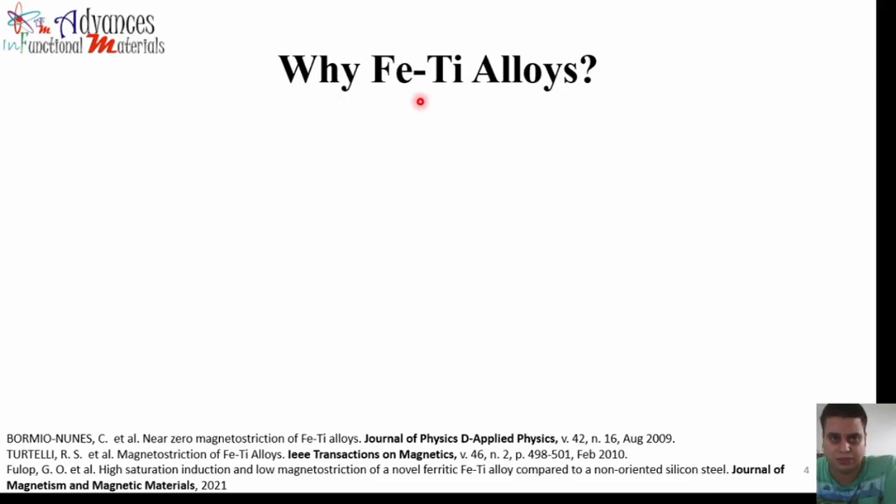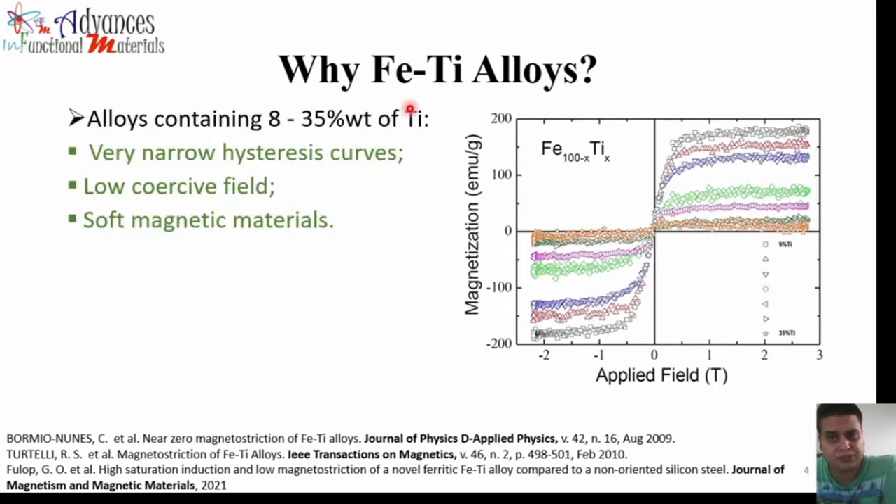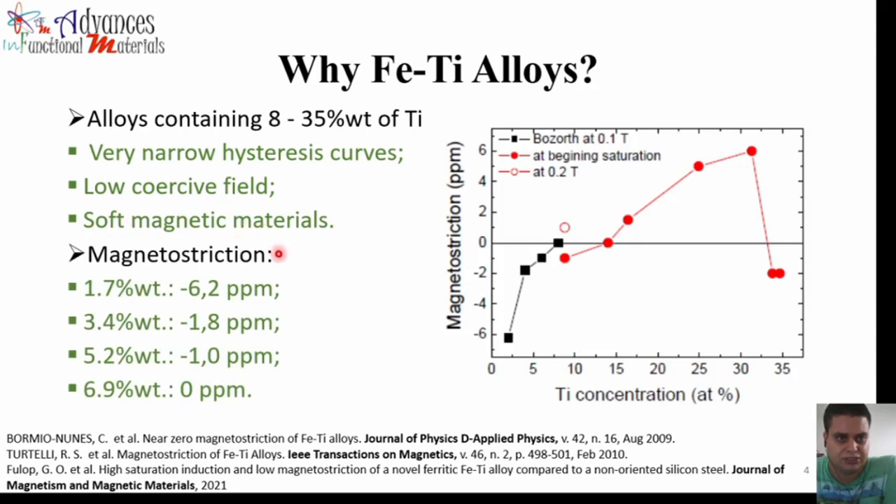But how did we choose the iron-titanium alloys? Previous works showed that alloys containing between 35% and 80% weight of titanium have very narrow hysteresis curves and low coercive field, so they are soft magnetic materials. Also, we found that the magnetostriction values are very low, with special attention to the 6.9 wt% titanium alloy, which has a magnetostriction value of 0 ppm. This is why we chose the iron-titanium alloys — we think they are very good candidates for this application.